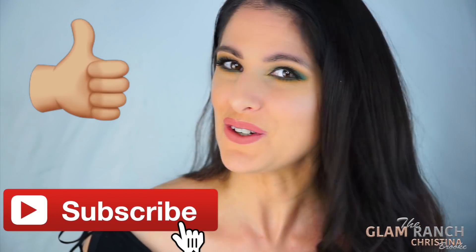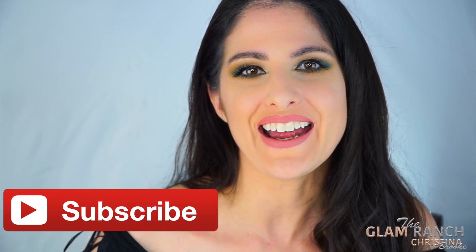Overall I am extremely happy with it. I honestly think this is definitely worth it — it's a beautiful eyeshadow palette. If you guys have the extra money and were thinking of purchasing this, I definitely think it's worth it. I hope you guys really enjoyed this video. If you did, don't forget to give me a thumbs up, leave me your comments below, and I'll talk to you guys later. Bye!